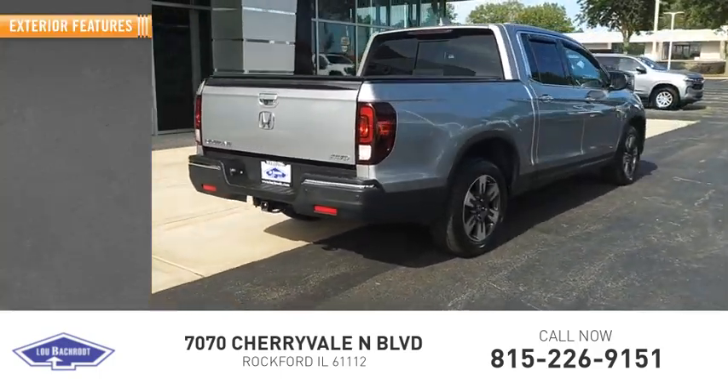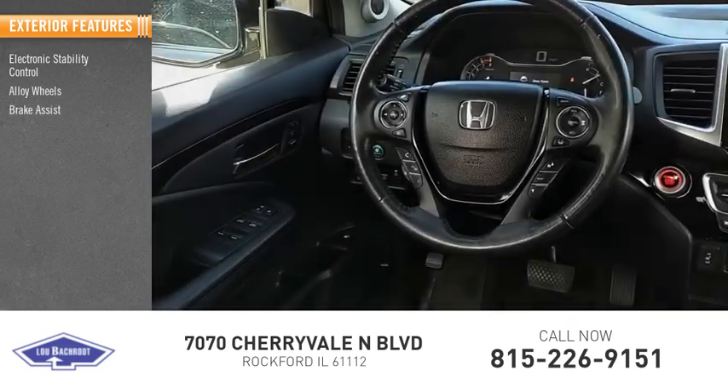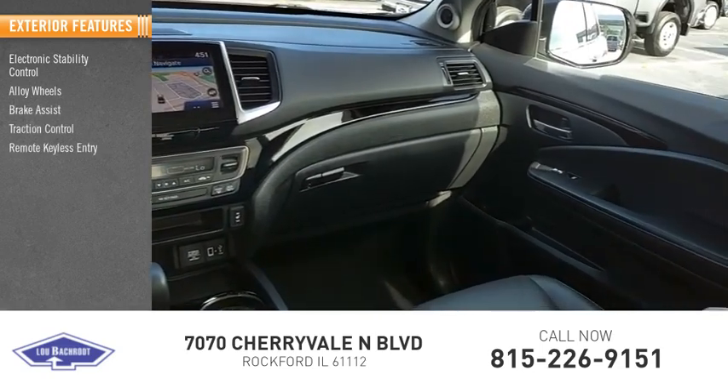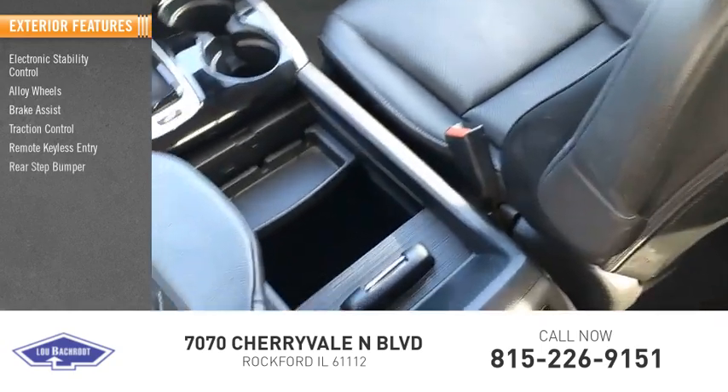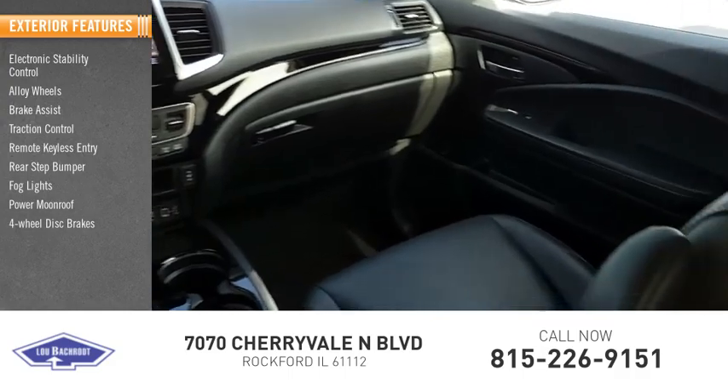Here are some of this vehicle's great options: electronic stability control, alloy wheels, brake assist, traction control, remote keyless entry, rear step bumper, bulb lights, power moonroof, four-wheel disc brakes, and rear window defroster.